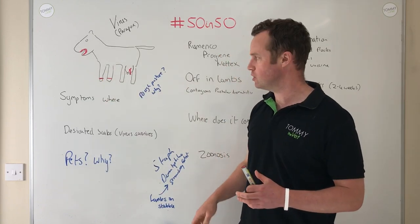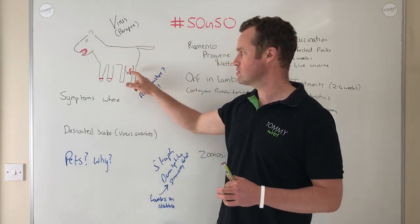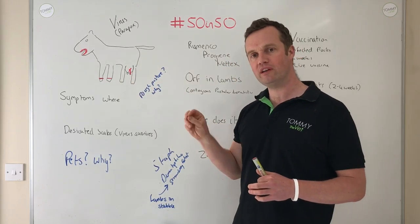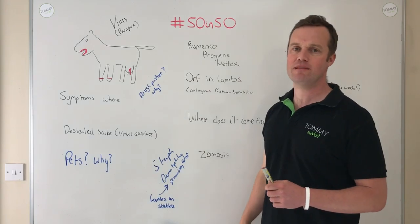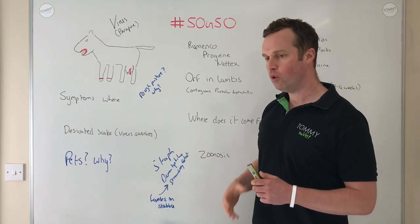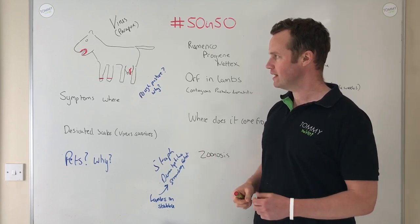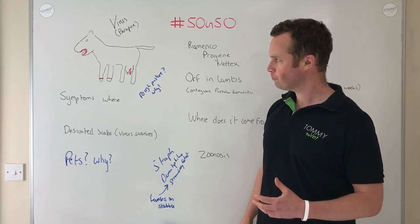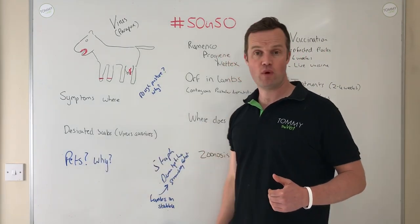We also see it in the coronary band, which has a similar tissue type. When lambs with the mouth infection are feeding on ewes and if those ewes have cuts, you can get a very nasty mastitis in ewes where ARF is present in a flock. The virus gets into the skin tissue, causes proliferation, and can last two to four weeks, while it typically runs through a flock over eight to twelve weeks.